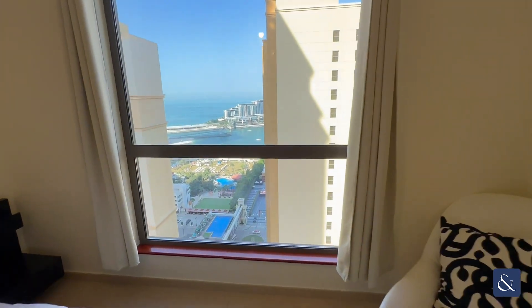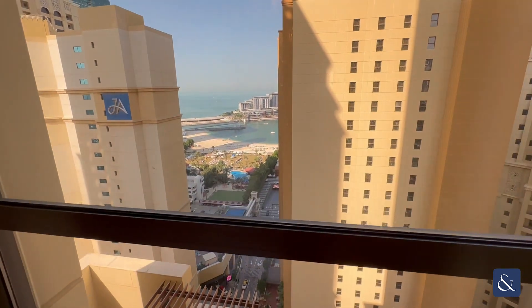Amwaj 4, currently rented, one allocated parking space, partial sea views.